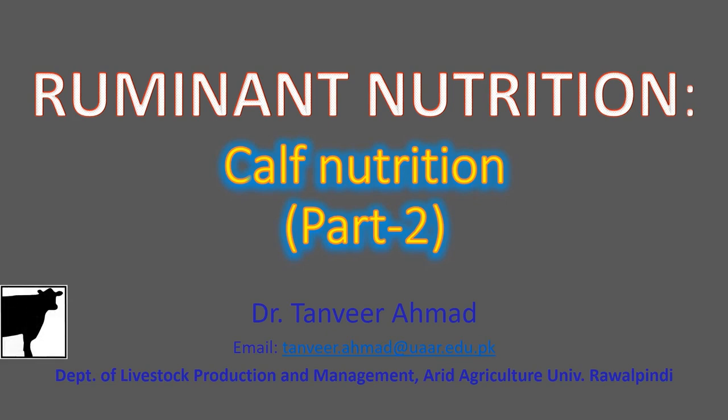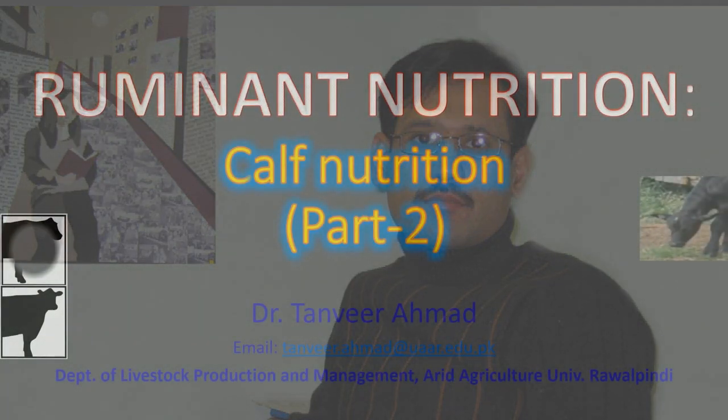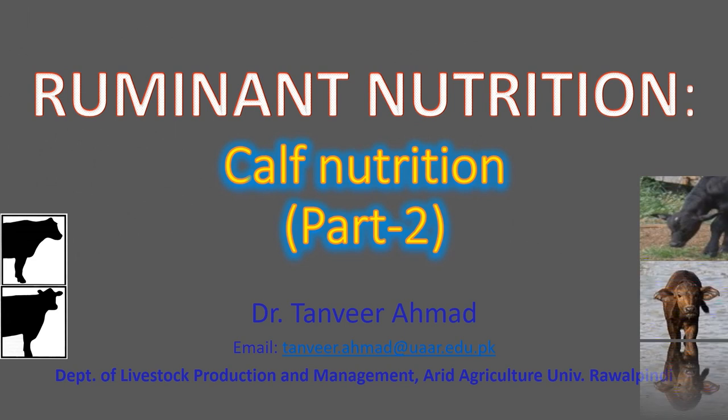Hi everyone, I am Dr. Tanvir Ahmed. In this lecture I will talk about calf nutrition and feeding management from day 4 to weaning. In this video I will discuss feeding management of the calf after colostrum feeding until its weaning.